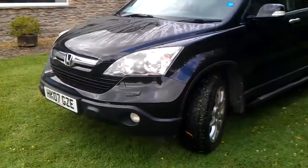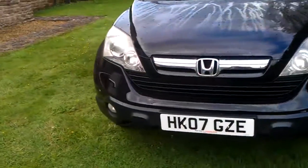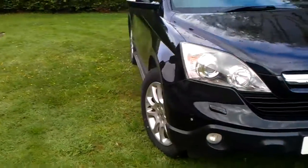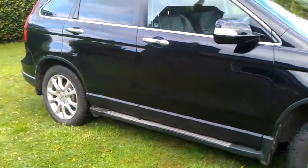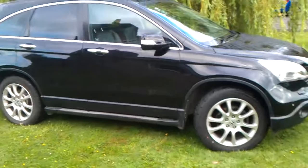This is a Mark III CR-V at Mark II money. We're in the executive spec with one owner and full service history. I'll leave you with that shot. Thanks very much for watching. Bye bye.